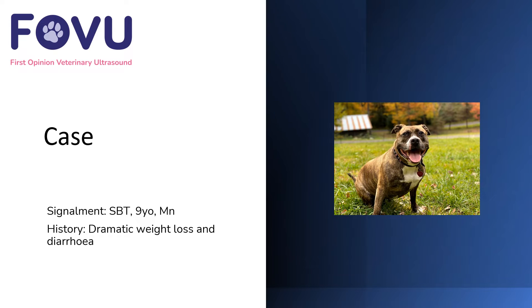Hi, I'm Dr. Camilla Edwards from First Opinion Veterinary Ultrasound. This case is a Staffordshire Bull Terrier who was nine years old, male neutered, and he was suffering from dramatic weight loss and diarrhoea.